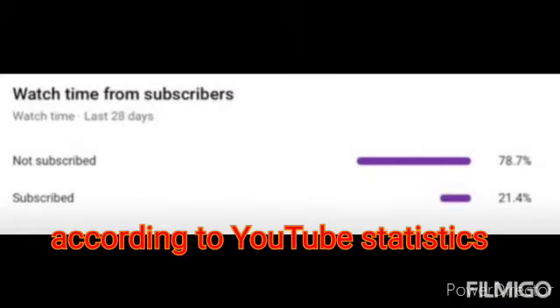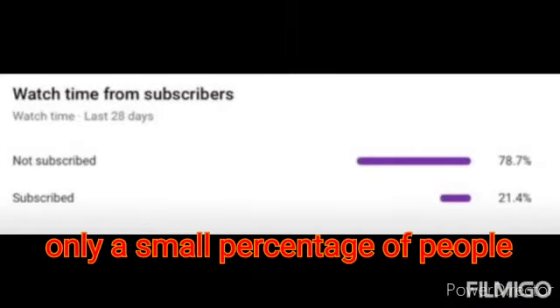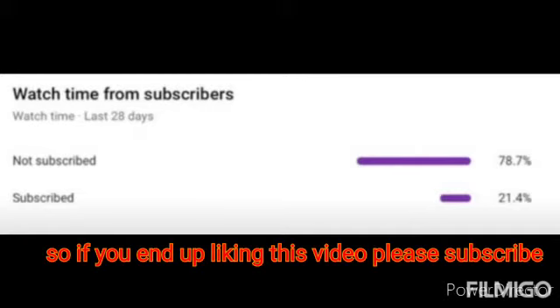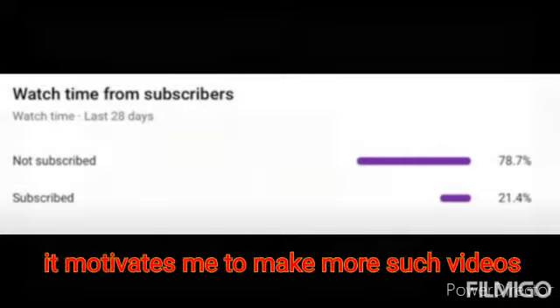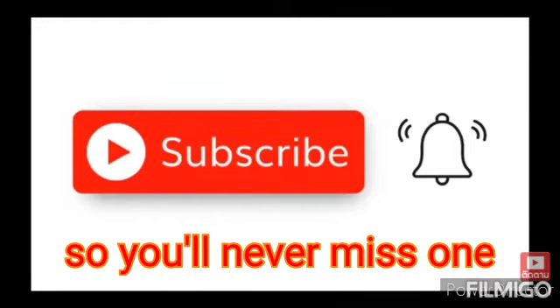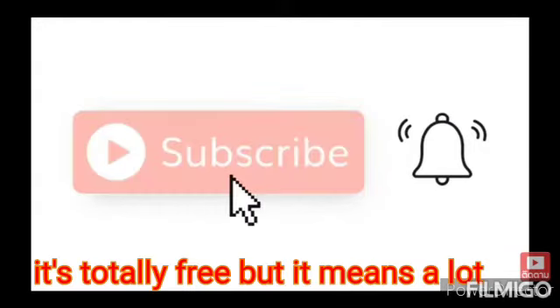According to YouTube statistics, only a small percentage of people who watch my videos are actually subscribed. So if you end up liking this video, please subscribe. It motivates me to make more such videos. You will get a notification as I'll upload a new video so you'll never miss one. It's totally free, but it means a lot to me.